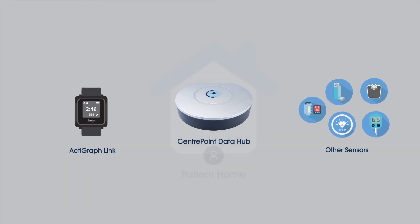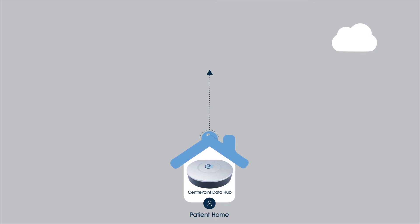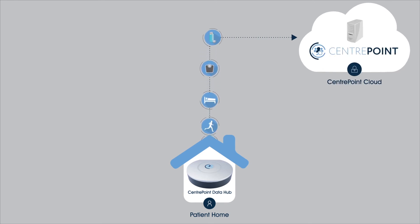Data is sent securely and effortlessly directly from the patient's home to the cloud via cellular network or wired internet connection.